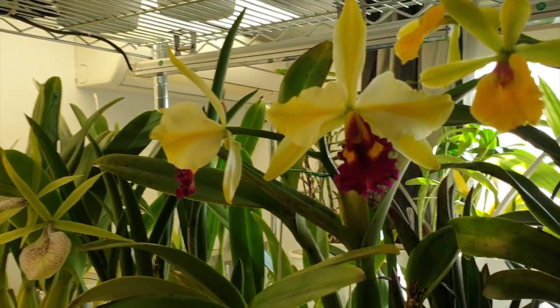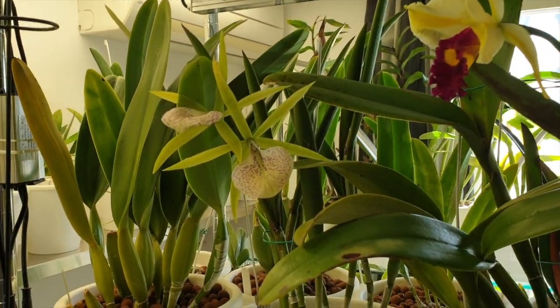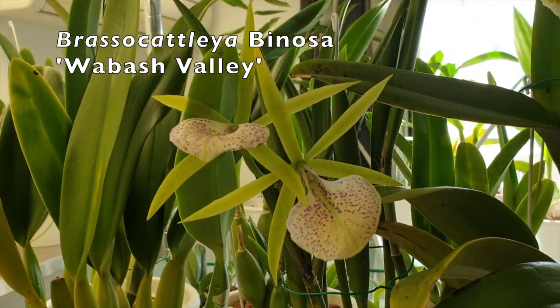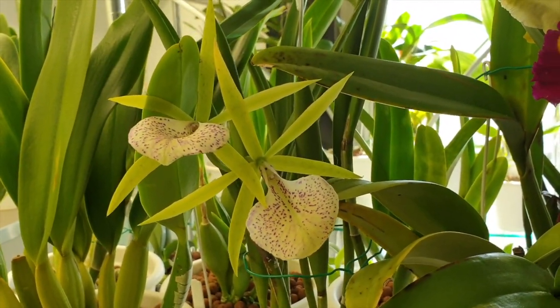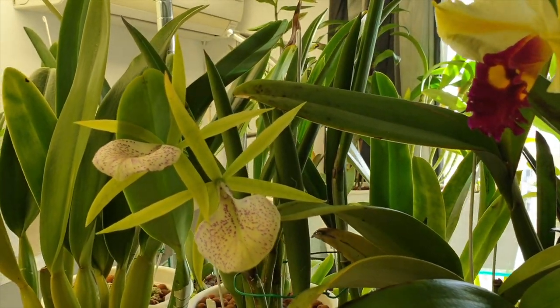Still going strong - fantastic! I'm sure the cold weather has something to do with that. The same with Wabash Valley here - these blooms have been out for absolutely ages and I'm expecting them to drop at any moment's notice, but it doesn't look like it.